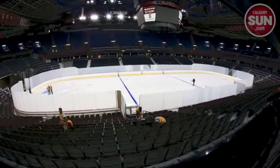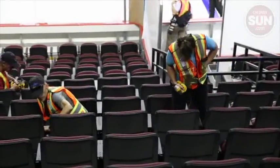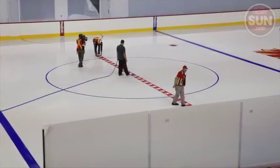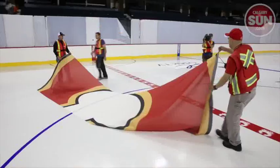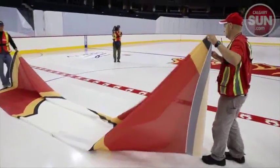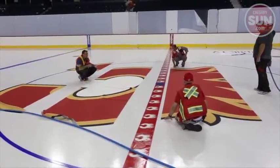All the water has been pumped out, the ice is back, and new seats are getting put in. The Saddledome is just about ready for the Flames season to start.